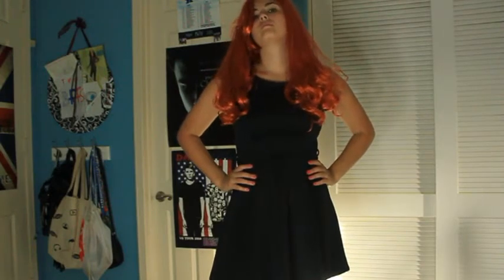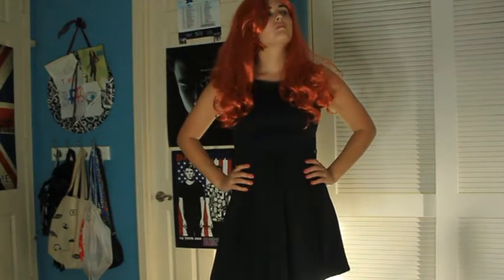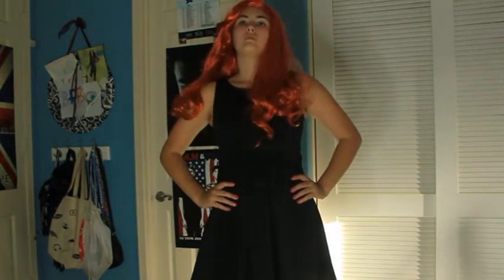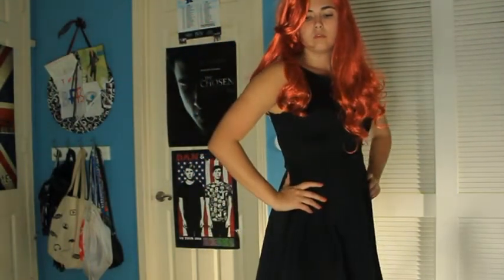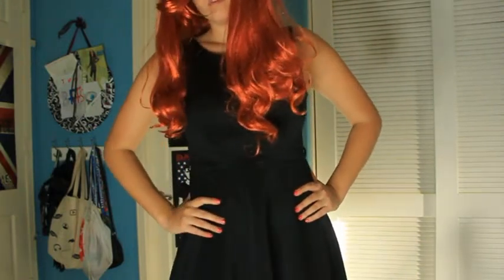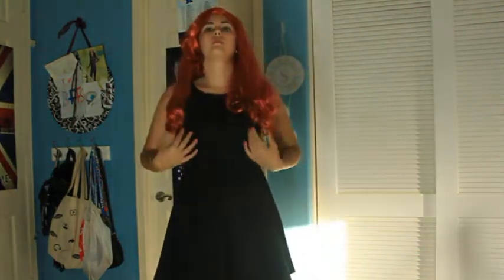Cheryl is known to be very preppy, so I went with a plain black dress. Maybe you have a different colored dress, but she's mostly very fancy but also pretty plain at the same time. I also went with the red wig, which is for her red hair. It doesn't look exactly like her hair 100%, but it's close enough. So if you don't have red hair naturally, I suggest getting a red wig.